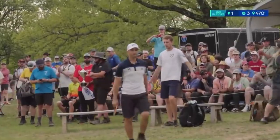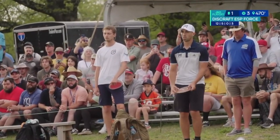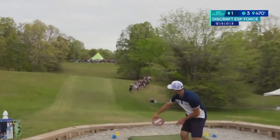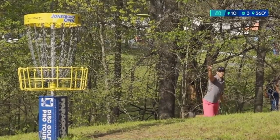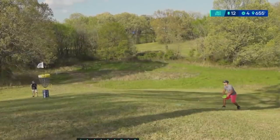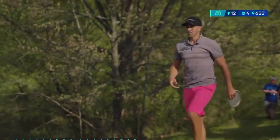For example, let's assume that on Paul McBeth's drive off the tee on the playoff hole at Jonesboro, he had suffered a significant injury due to a defect in the tee pad — leaving him unable to play for perhaps the rest of the season, or even beyond. Maybe the rest of his career is affected by an injury caused by a defective tee pad. That could potentially be a very expensive problem for someone.